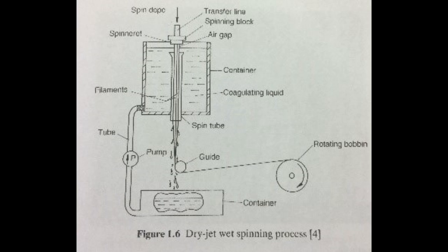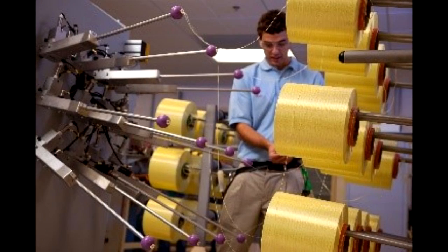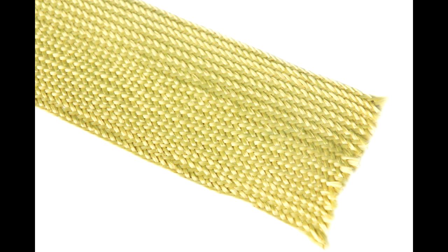Once this polymer is made, it must be processed into the usable material we know as Kevlar. The formed aramid goes through a process called wet spinning. This process involves forcing the viscous solution of polyparaphenylene terephthalamide through a spinneret at high temperatures, forcing all of the long, tangled polymer strands to line up in one direction, creating an incredibly strong fiber that is then wound onto drums. To increase the strength even more, these fibers are then woven into mats, which is the finished Kevlar material.